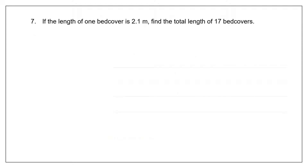Question 7: If the length of one bed cover is 2.1 meters, find the total length of 17 bed covers. We have been given the length of one bed cover, that is 2.1 meters, and we are asked to find the length of 17. When the value of 1 is given and we have to find the value for many, it is multiplication.